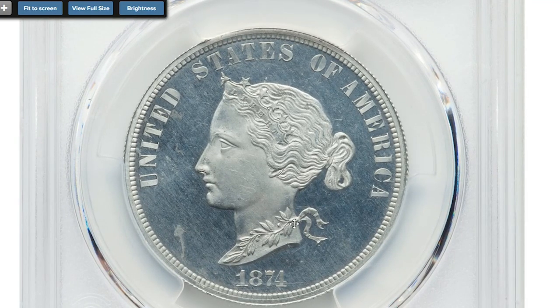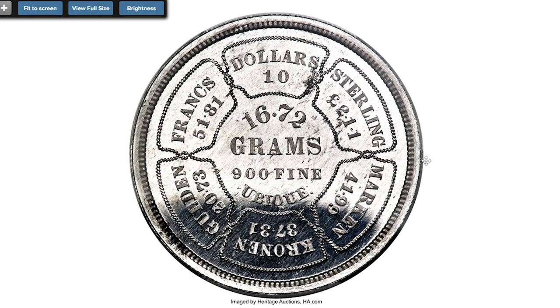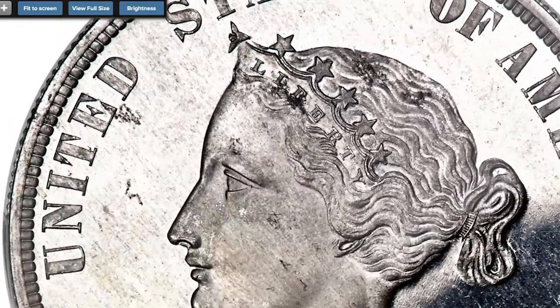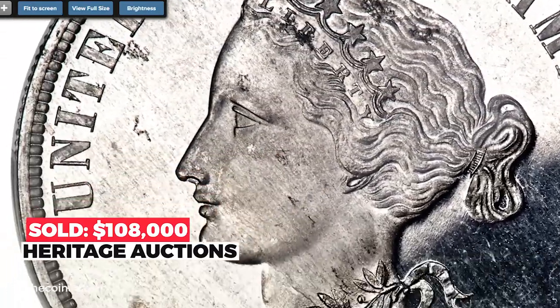Here is an 1874 $10 dollar coin struck on an aluminum planchet. The obverse depicts a bust of Liberty facing left with the legend 'United States of America' above and the date below. Liberty wears a diadem inscribed with the word 'Liberty' and ornamented with six stars. The weight is 16.72 grams, the standard of the metal 900 fine. The word 'UNUM' is centered on the reverse; around the periphery is the U.S. denomination '10 Dollars' and its international equivalents — marks, kronen, gulden, and francs. The coin is struck in aluminum with a reeded edge, graded PR 65 Cameo by PCGS. It sold for $108,000 in January 2020 at Heritage Auctions.